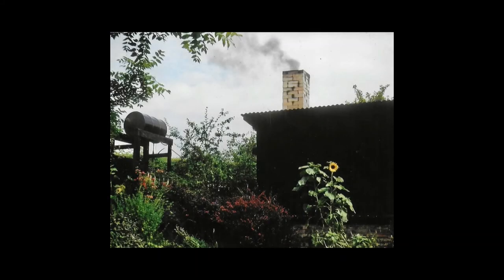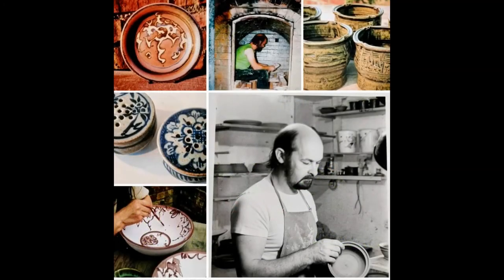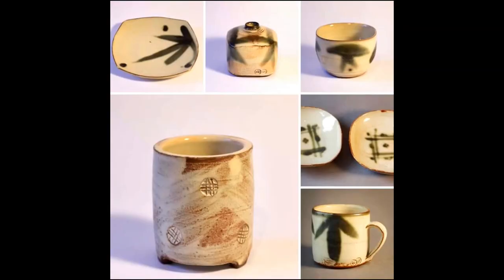Esther very kindly sent us a sample of the tool she uses for this technique. Len built his own kiln — we see it here in the background — and fired the pots. He then glazed them with a lead-free version of a traditional honey glaze and fired them to 1060 degrees. Len and Esther met at Gravesend School of Art in the 1950s. Esther then went on to study pottery at Camberwell School of Art, where she was taught by the world-famous Lucie Rie. After making earthenware for a few years, they started to make high-fired stoneware inspired by Japanese traditions, techniques, and glazes.